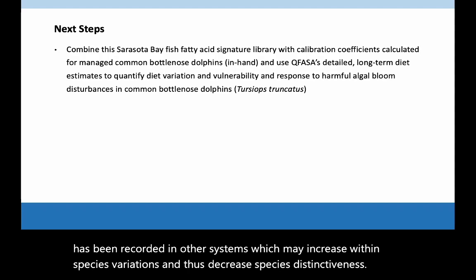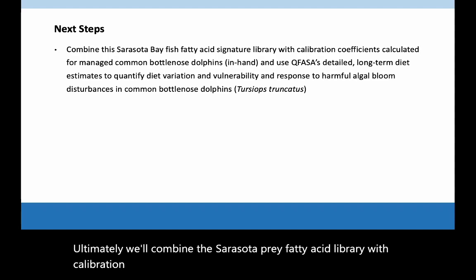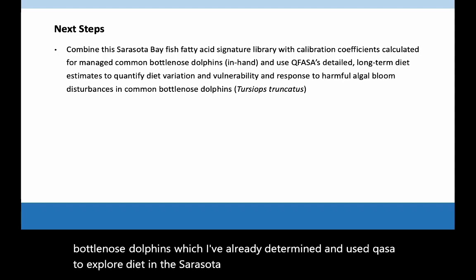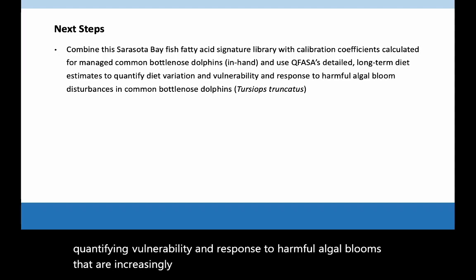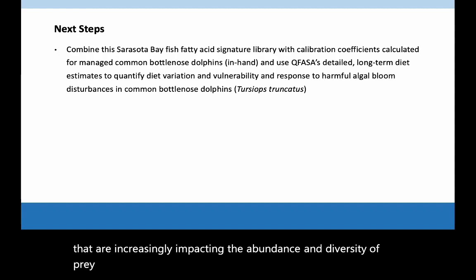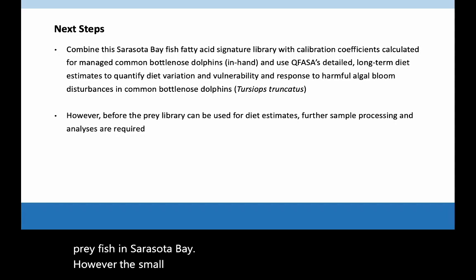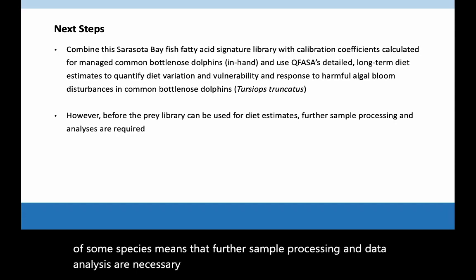Ultimately, we'll combine the Sarasota prey fatty acid library with calibration coefficients calculated from managed common bottlenosed dolphins, which have already been determined, and use CUFASA to explore diet in the Sarasota Bay dolphins — in particular, quantifying vulnerability and response to harmful algal blooms that are increasingly impacting the abundance and diversity of prey fish in Sarasota Bay. However, the small sample sizes and indistinct fatty acid signatures of some species means that further sample processing and data analysis are necessary before we can move forward with CUFASA.